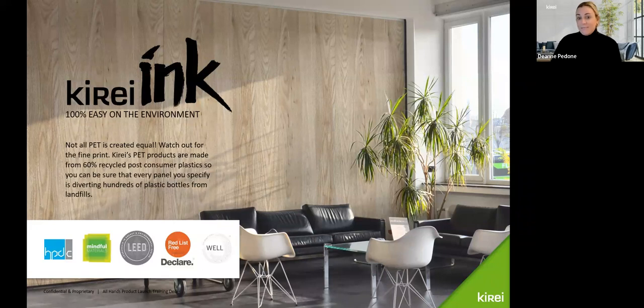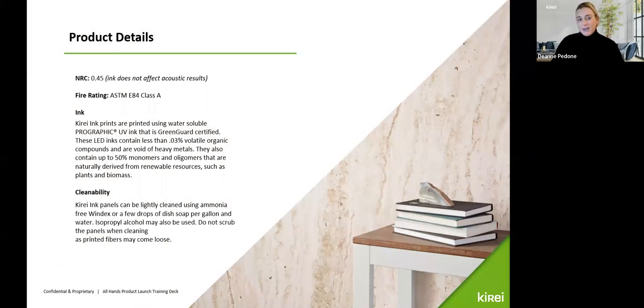Curate Ink is printed on our recycled PET panels and boasts environmental certifications including Declare Red List Free, an HPD, and of course low VOC. Remember — not all PET is created equal. Our PET products are made from 60% post-consumer recycled plastic, so every panel you specify is diverting hundreds of plastic bottles from oceans and landfills. The prints are produced using water-soluble, pro-graphic UV ink that is Greenguard certified. These LED inks contain less than 0.03% volatile organic compounds and are void of heavy metals. For cleanability, they can be lightly cleaned using ammonia-free Windex or a few drops of dish soap per gallon of water.